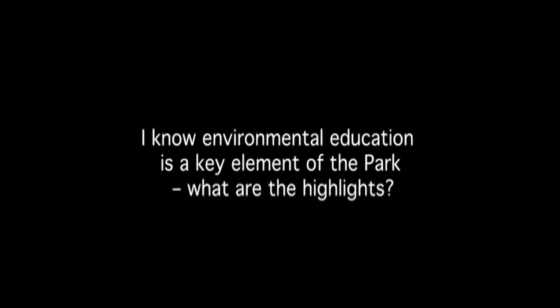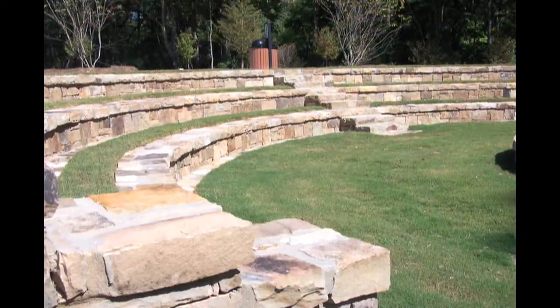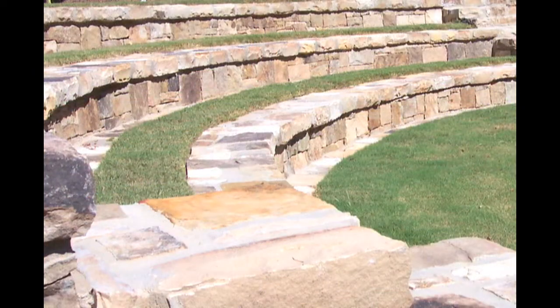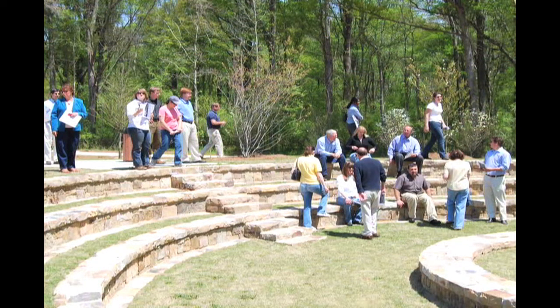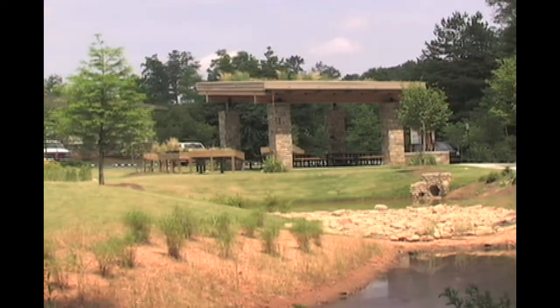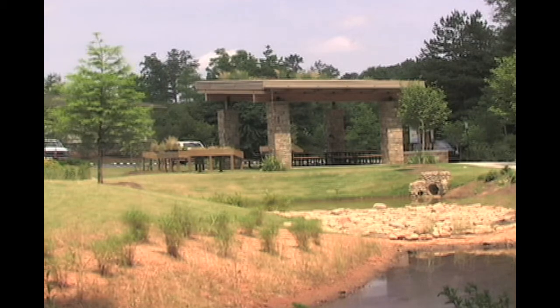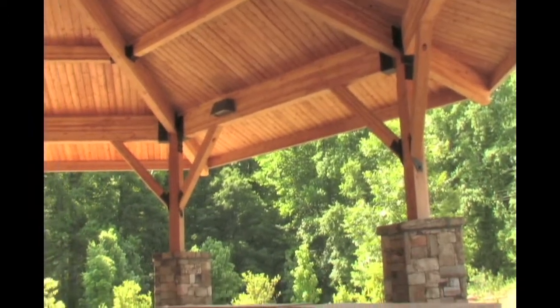Environmental education is a key element of the park. We included educational signage, an outdoor classroom — an amphitheater-style feature built into the hillside that makes a great gathering area. The two pavilions in the park allow us to entertain classrooms as well as groups. My favorite is the Green Roof Pavilion, and the larger pavilion is the seven-sided pavilion, which is tied to the Cherokee history of the site.